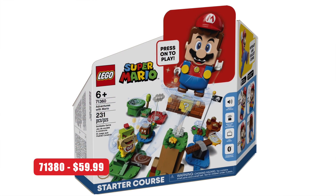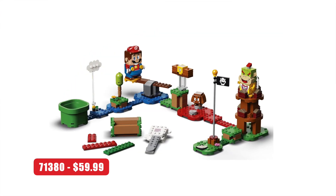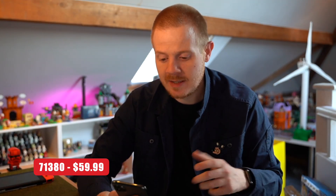Starting off with set 71380, which is $60 — the same price as the Mario starter pack, so a lot of people think it's going to be another starter pack. For me, if it is, I'd love to see Luigi or Princess Peach. But I think it's going to be more like King Boo's Haunted Yard or something, maybe a water level, because we haven't had many of those.